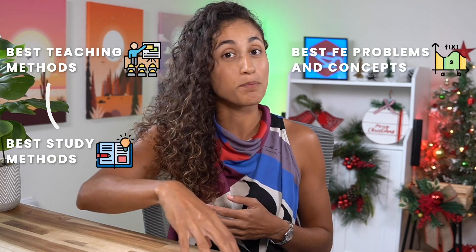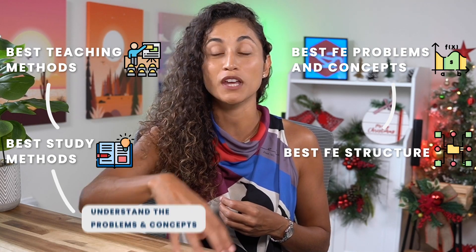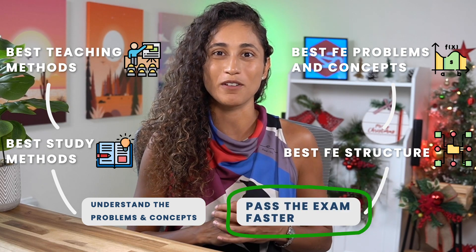That's why when I passed my FE exam, I decided to create a course that has everything that you need to pass your FE exam. I designed it using the best teaching methods, the best study methods, the best FE problems and concepts, and the best structure to make sure that you understand the concepts and the problems to pass your FE exam faster.